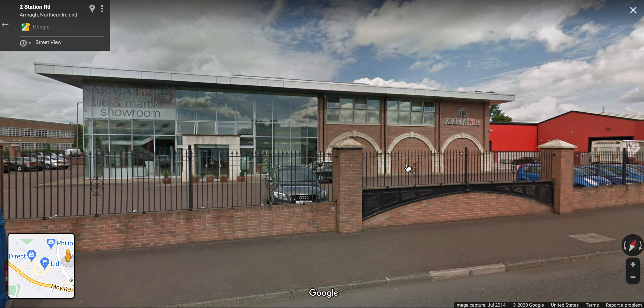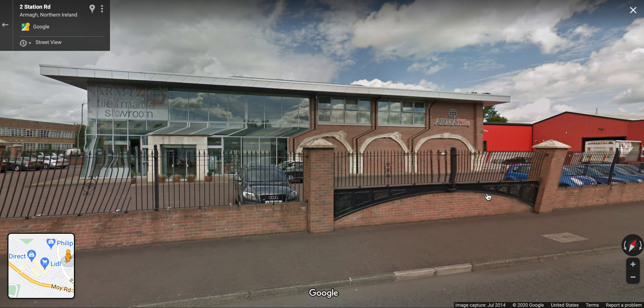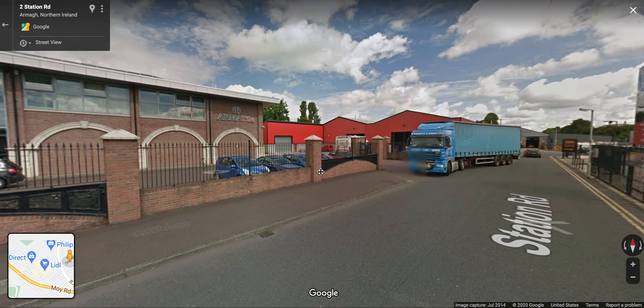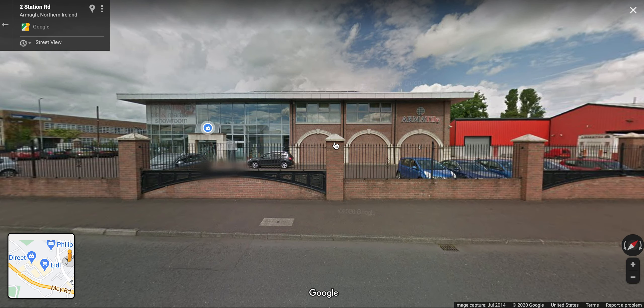So let's go to Armagh, and here is the site of the old Armagh station. Armagh Tile is there now - it's a thriving retail business. I wonder if these arches that have been built into the side of the building, and these arch structures built into the wall, are an allusion to the railway history of the site. A nice touch if that's what it's for.